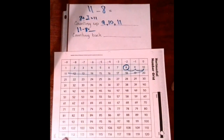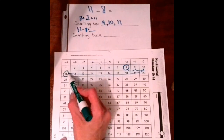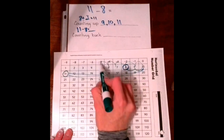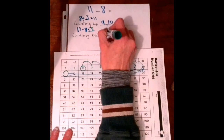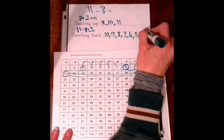Now, counting back: you're going to start at 11, and you're going to count 8 hops back, and whatever number you land on is the answer. Starting at 11, we're going to hop back — 1, 2, 3, 4, 5, 6, 7, 8. We landed on 3, so our answer is 3. The numbers we hopped on are 10, 9, 8, 7, 6, 5, 4, and 3.